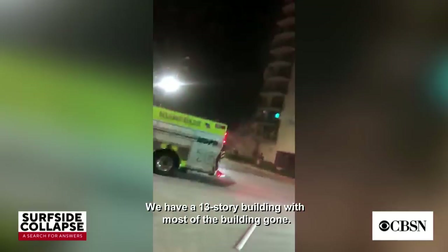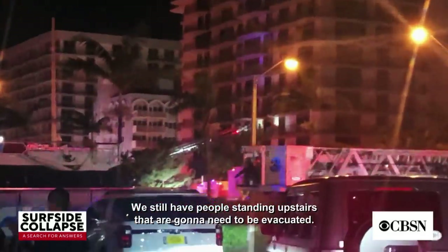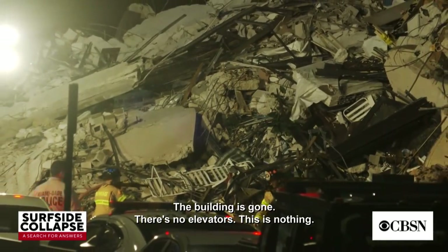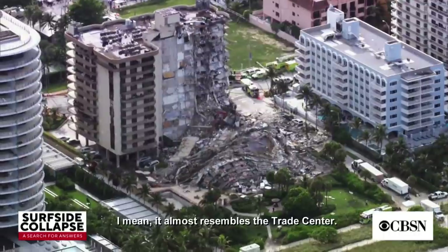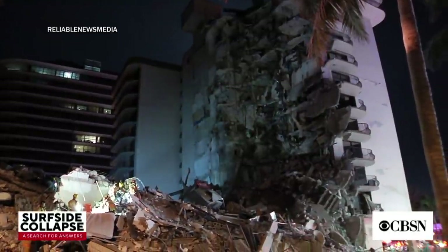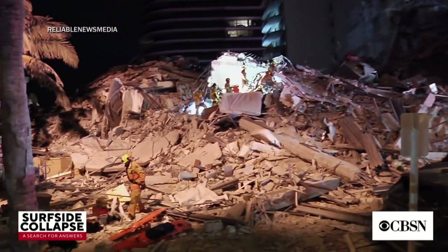There were 13-story buildings with most of the building gone. We still have people standing upstairs that don't need to be evacuated. The building is gone. There are no elevators. This is nothing — it's almost as simple as a trade center. A massive search and rescue is underway and we know that we're going to do everything we can possibly do to identify and rescue those who have been trapped in the rubble.